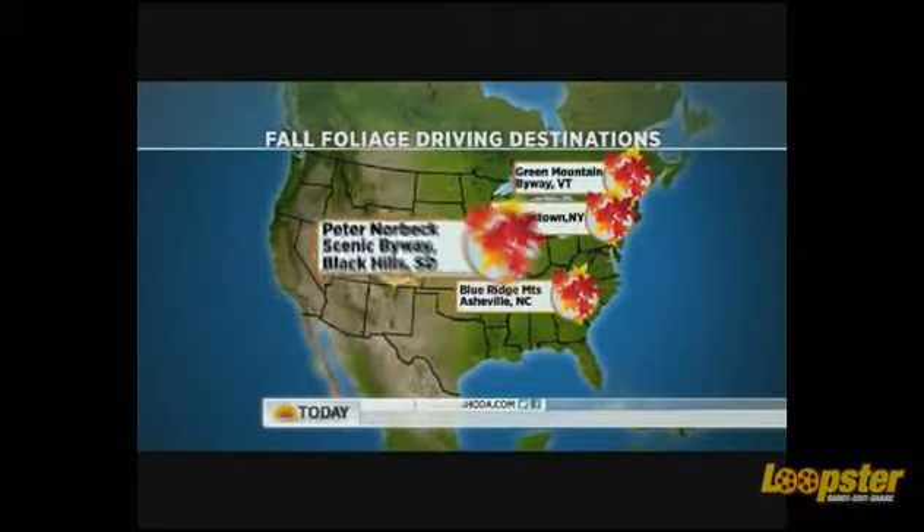You know, go camping as well. It's terrific. What's the last one? The Black Hills of South Dakota. Gorgeous.